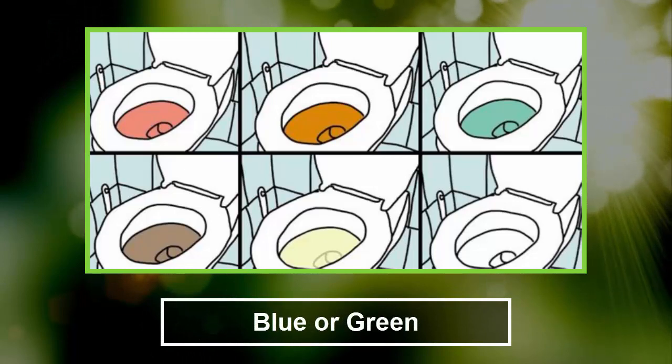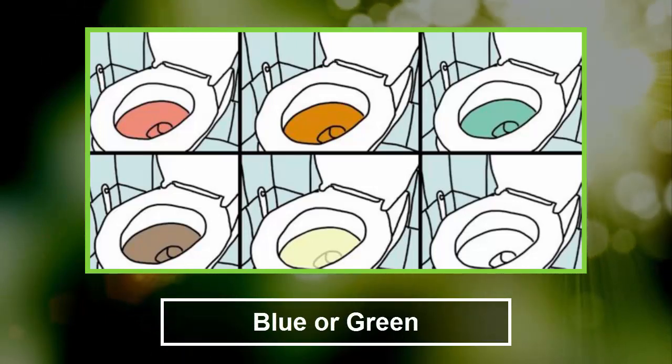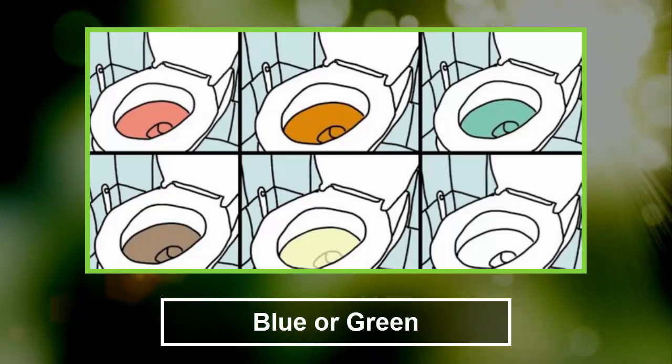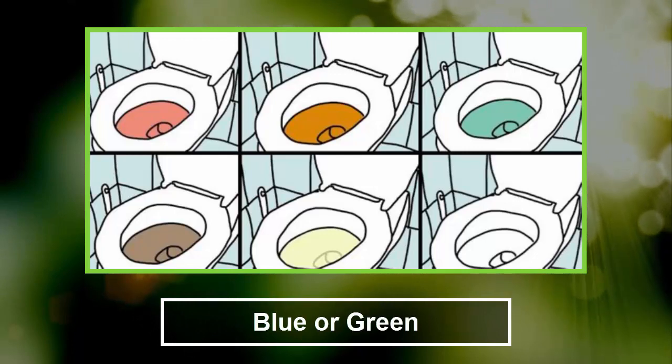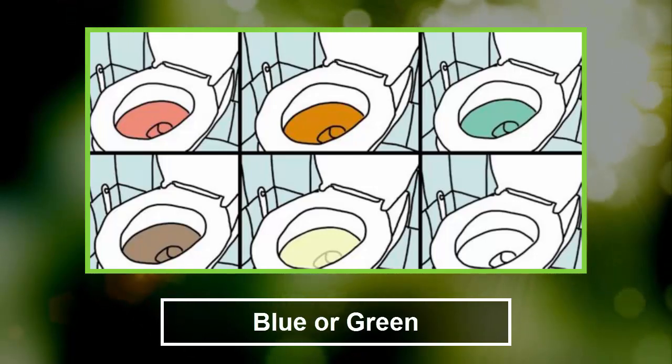2. Blue or green. What can cause a green or bluish urine is a genetic condition called hypercalcemia, which is a rare inherited disorder that can affect babies and infants. This usually also happens because of dyes and food coloring. The dyes used in kidney and bladder function tests can turn urine blue as well. However, if this continues, get checked for bacteria and urinary tract infection.